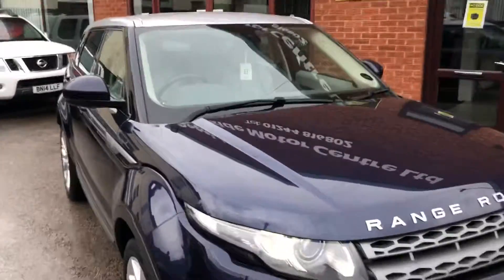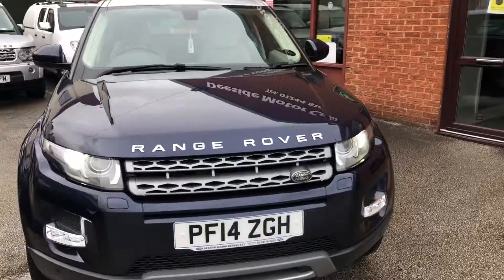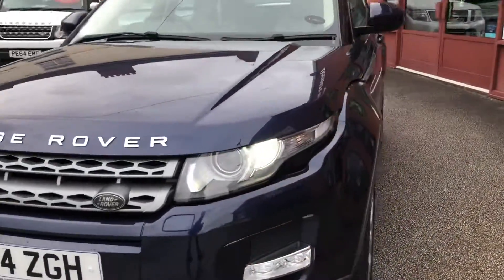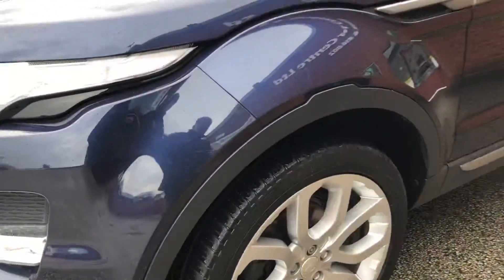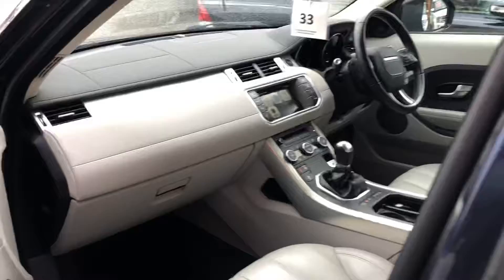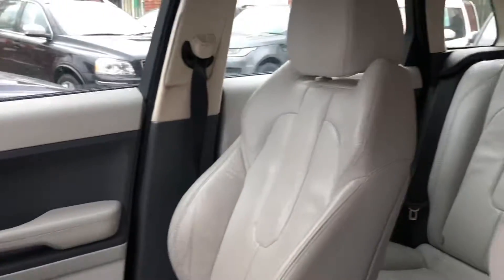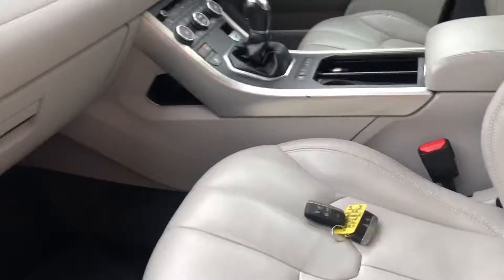Welcome to Seaside Mocha Centre. Here we have our Range Rover Evoque on a 14 plate, manual, gray interior, two sets of keys.